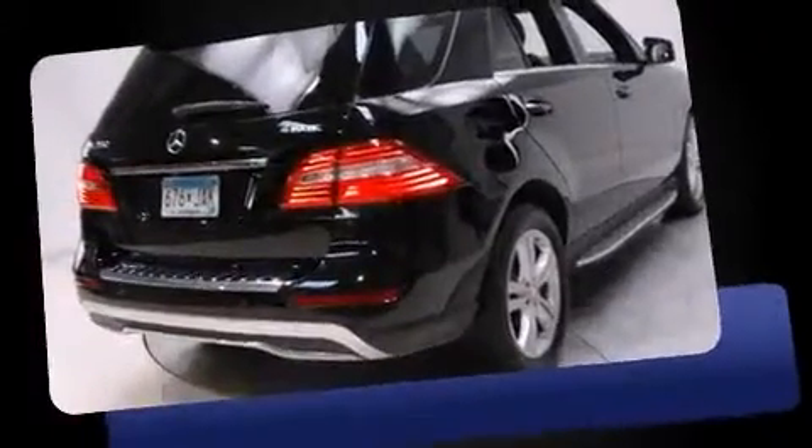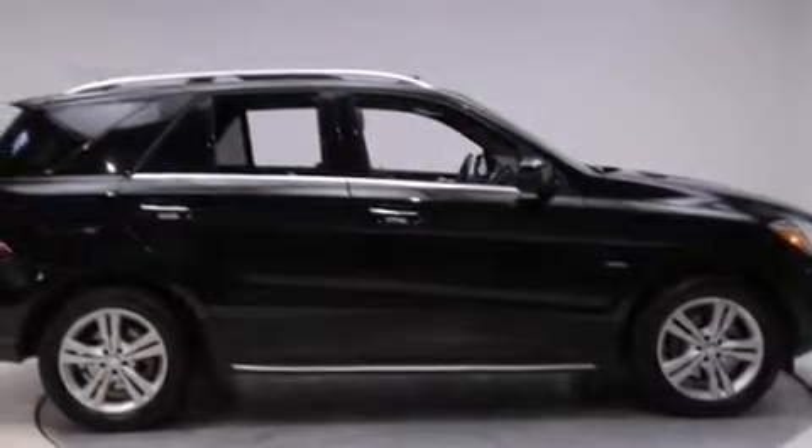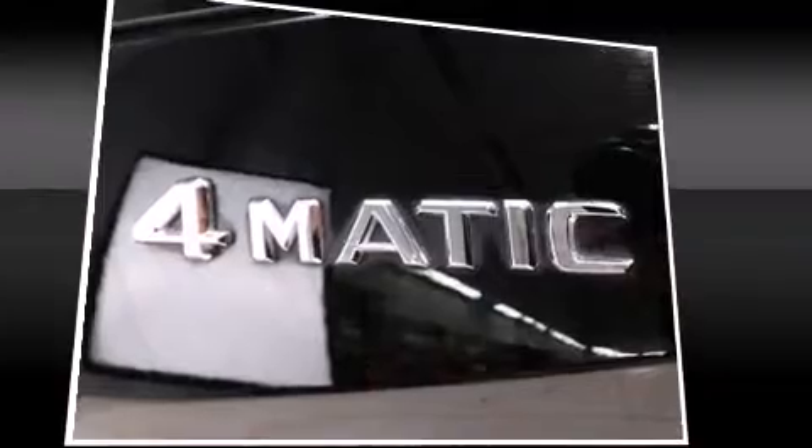Mercedes-Benz prioritized comfort and style by including adjustable headrests in all seating positions, a leather steering wheel, front dual-zone air conditioning, heated door mirrors, a power rear cargo door, skid plates, and cruise control. For drivers who enjoy the natural environment, a power moonroof allows an infusion of fresh air.